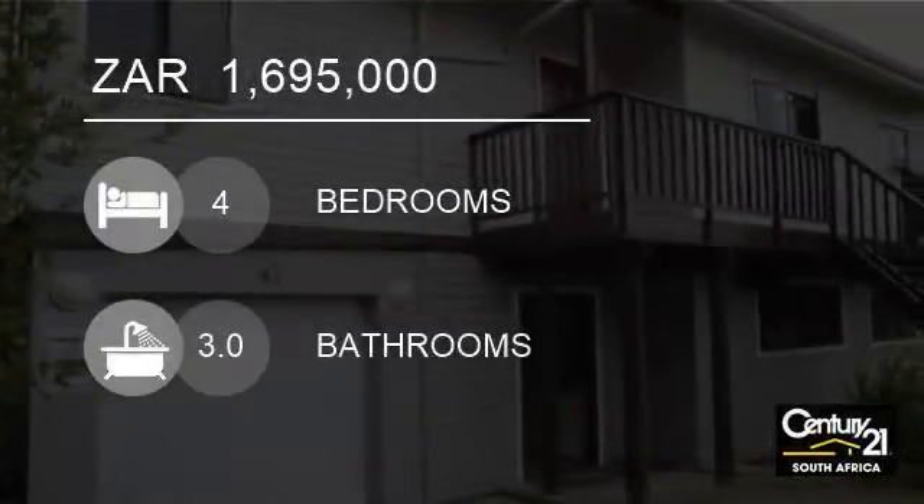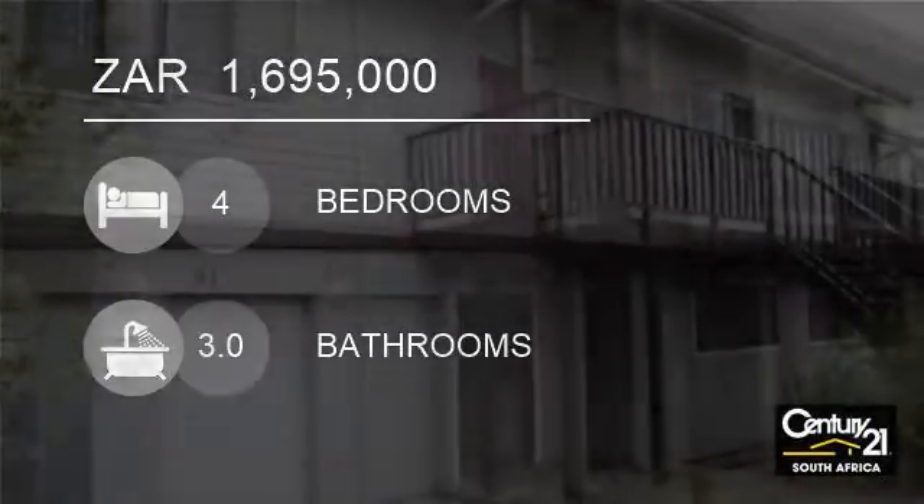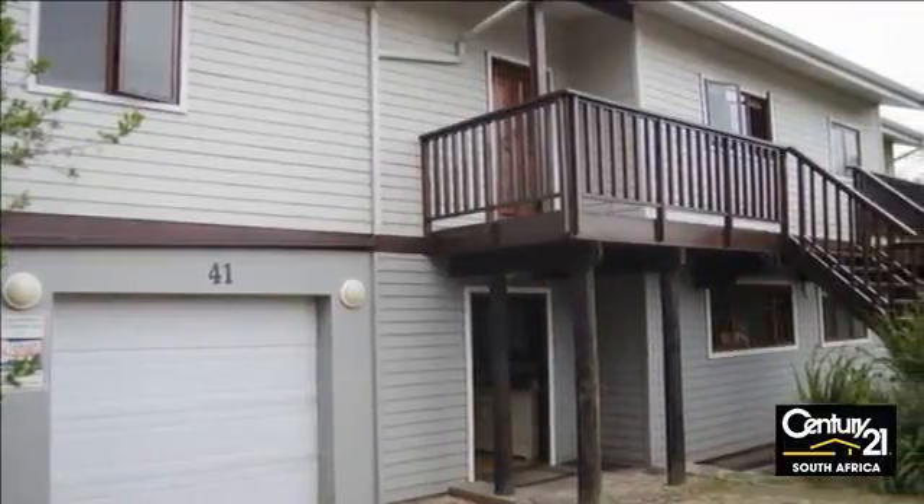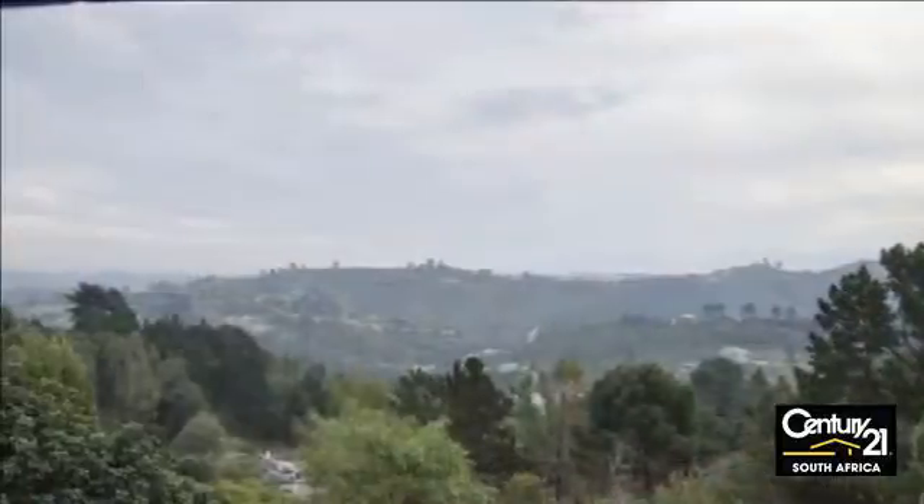Welcome to this four-bedroom house for sale in Nisner Heights, Nisner 6571, South Africa for R1,695,000.